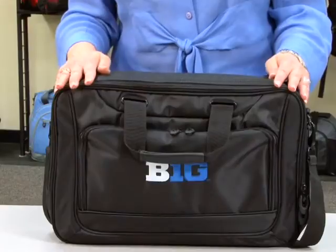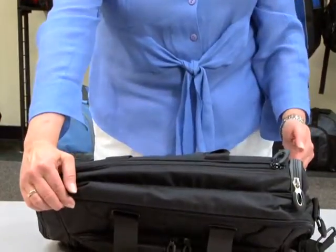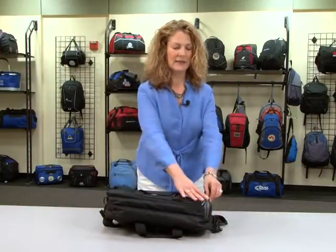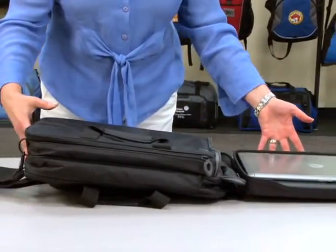This computer portfolio can hold up to a 15.4 inch laptop, which can be accessed either from the top or from the side. To utilize the checkpoint friendly feature, simply place the bag on the security belt and unzip the side compartment. Hold on to the easy grip tab and pull out the molded computer tray.